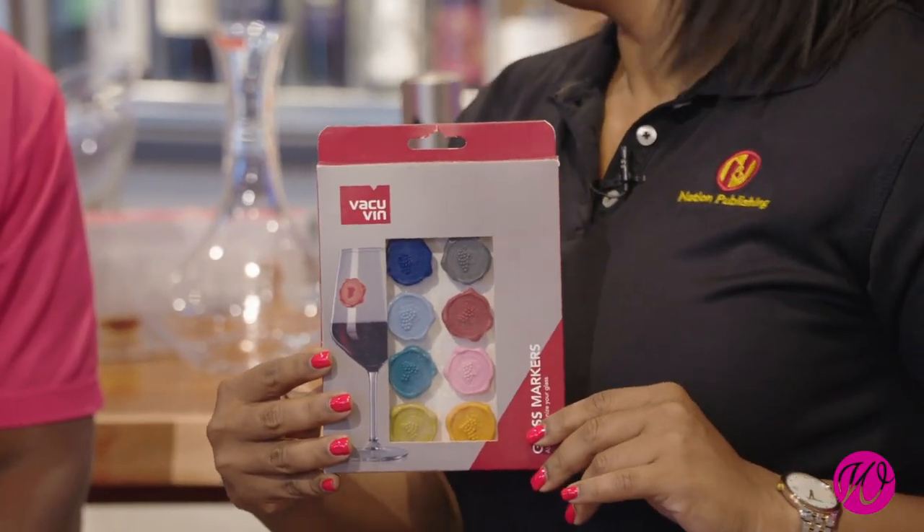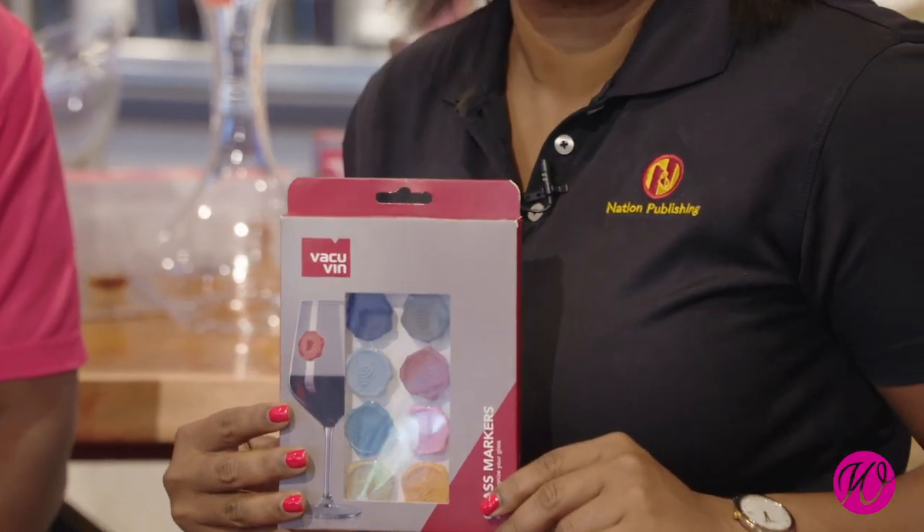I know about these, actually, because my mom has these. For those of us with beautiful glass sets from Wine World — if everybody's glass is looking the same, you can use markers on your glass so that we do not mix up our glasses. Did I get that correct? Correct. Not so bad. What else do we have?